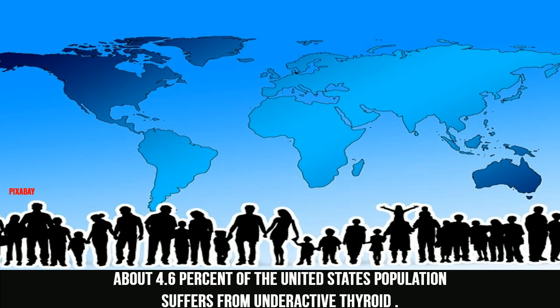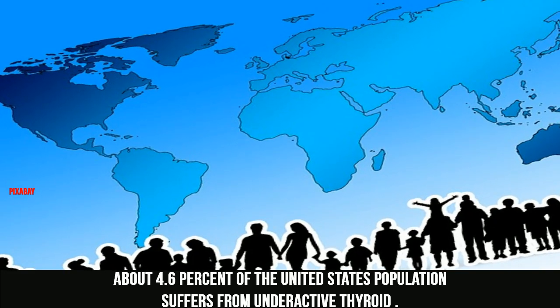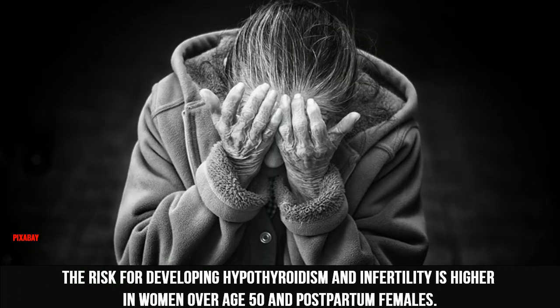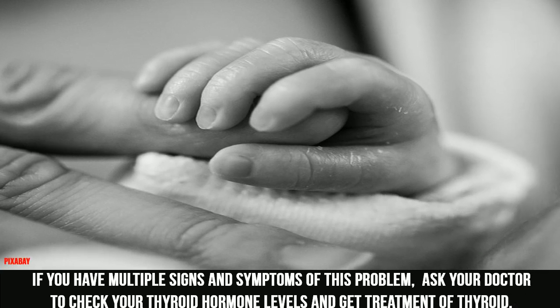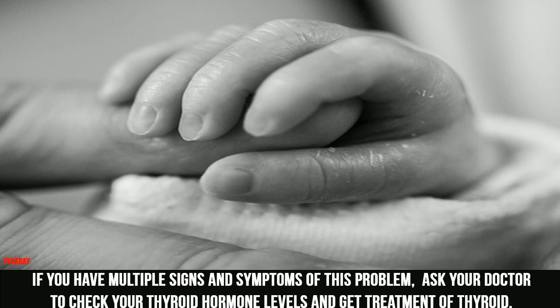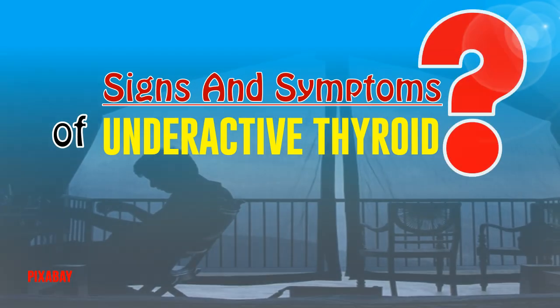About 4.6% of the United States population suffers from underactive thyroid. The risk for developing hypothyroidism and infertility is higher in women over age 50 and postpartum females. If you have multiple signs and symptoms of this problem, ask your doctor to check your thyroid hormone levels and get treatment. Here are the signs and symptoms that you have an underactive thyroid.